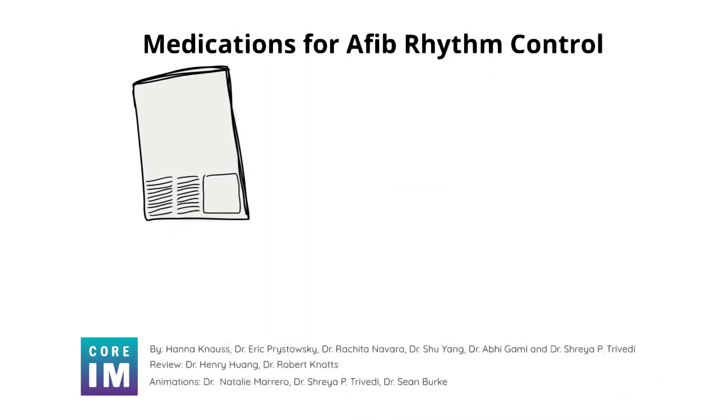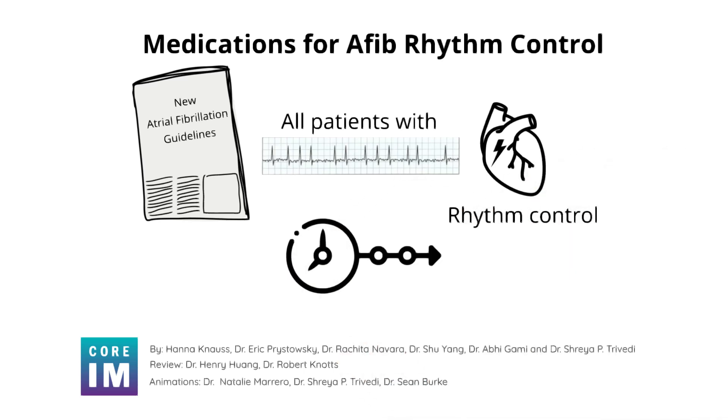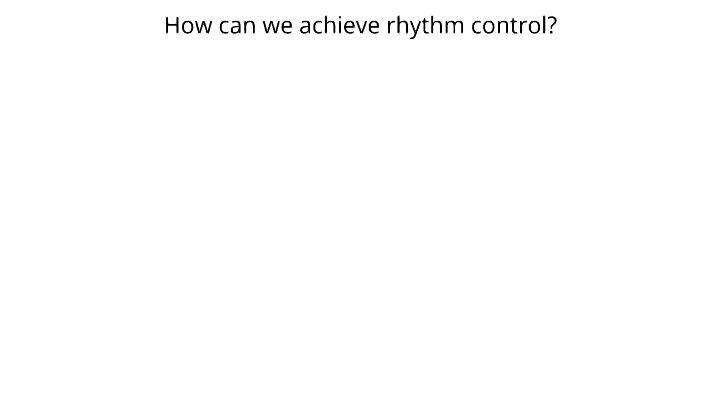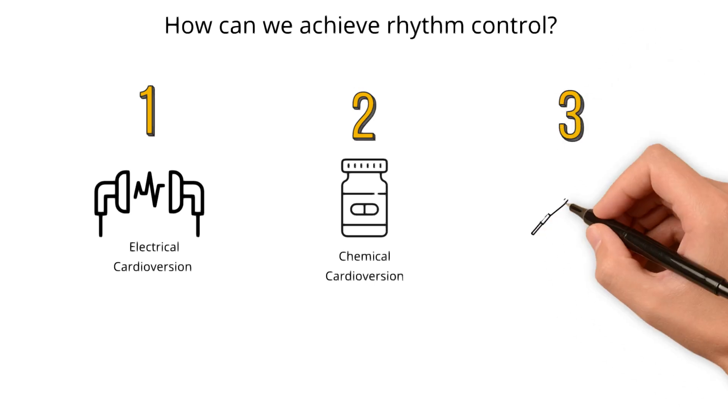The newest atrial fibrillation guidelines recommend that all patients with atrial fibrillation be started on rhythm control within one year of diagnosis of AFib. How can we achieve rhythm control? We have three major tools in our toolbox: one, electrical cardioversion; two, chemical cardioversion; and three, ablation.